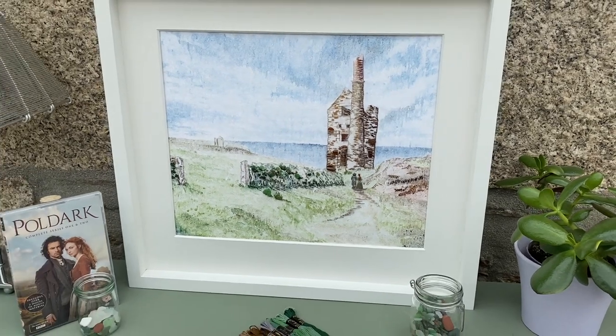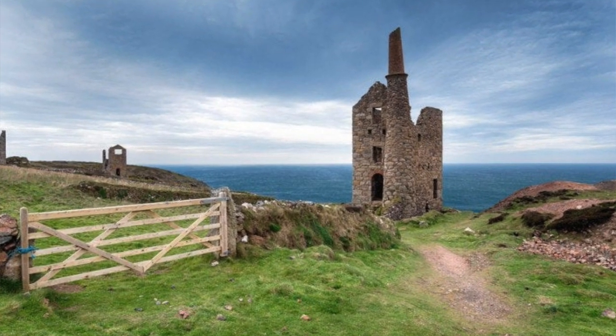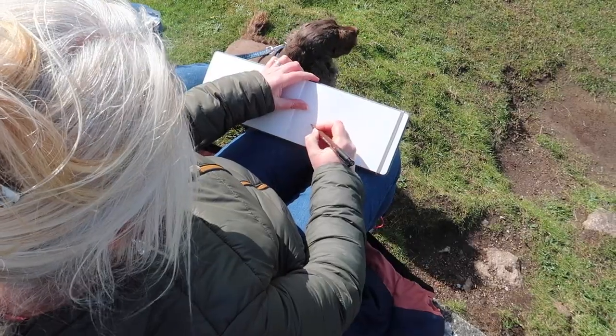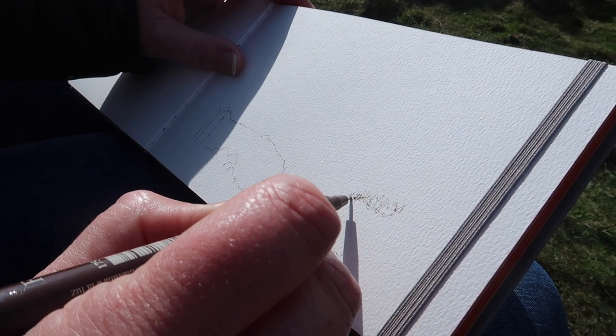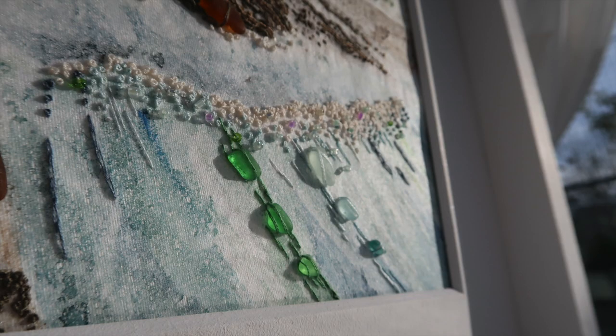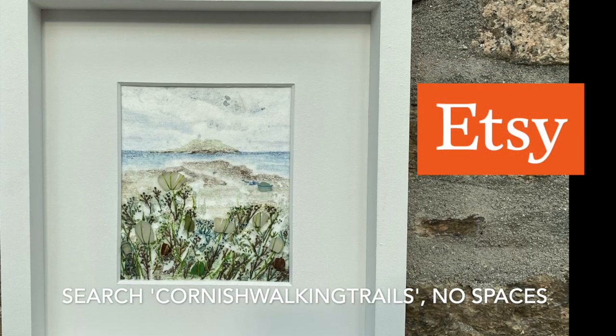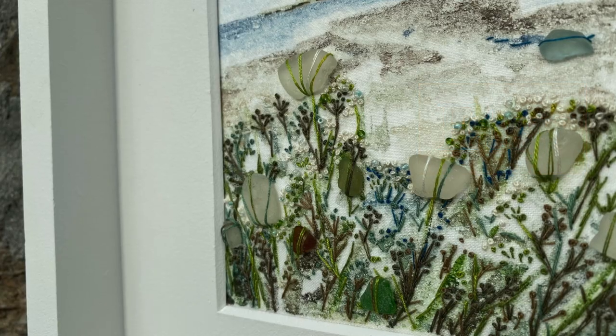We've come to Botallack today to get a feel for the place. I'm going to do a stitching project, an art project — actually using a real image that was used in the 2015 Poldark art production to represent Ross's mine, Wheal Leisure. The person who asked me to do it is Jeff. He's given me a photograph and I want to line it up and get some images and a feel for the sky. I love creating art pieces using mixed media, textiles, and incorporating pieces of sea glass. For a touch of Cornwall on your wall, check out my Etsy store or email me about a commission — details are in the description.